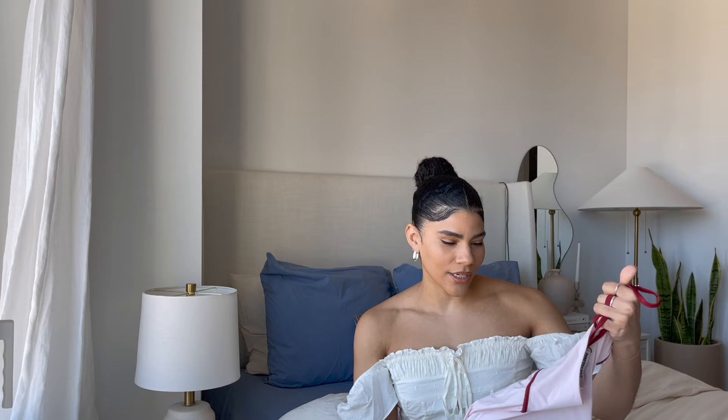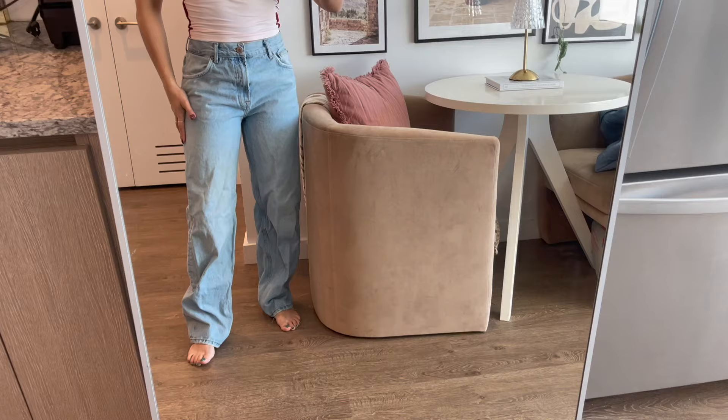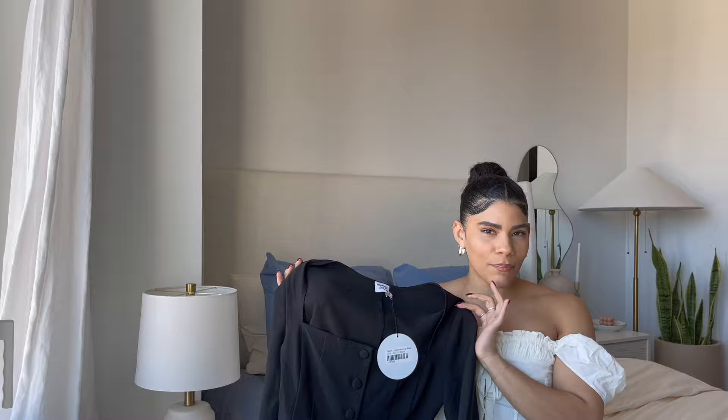Here is that top — I threw it on with a loose boyfriend jean and I love how it's something you can wear in the house, but if you want to go out you can definitely wear it with a cardigan or blazer over top. I love this — it's so comfortable and very nicely fitted.